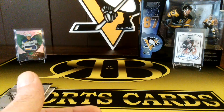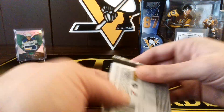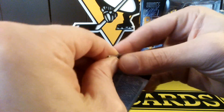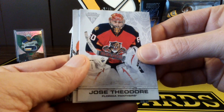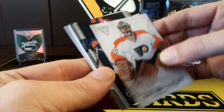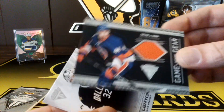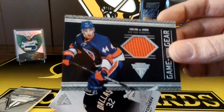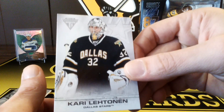We got Mike Smith. Two packs left here — not a bad box actually. We got Jose Theodore, Ilya Brizgalov, and there's going to be a hit — game-worn gear. Kelvin DeHaan jersey card. He's still a pretty decent player in the league now too. And Kerry Lettman.